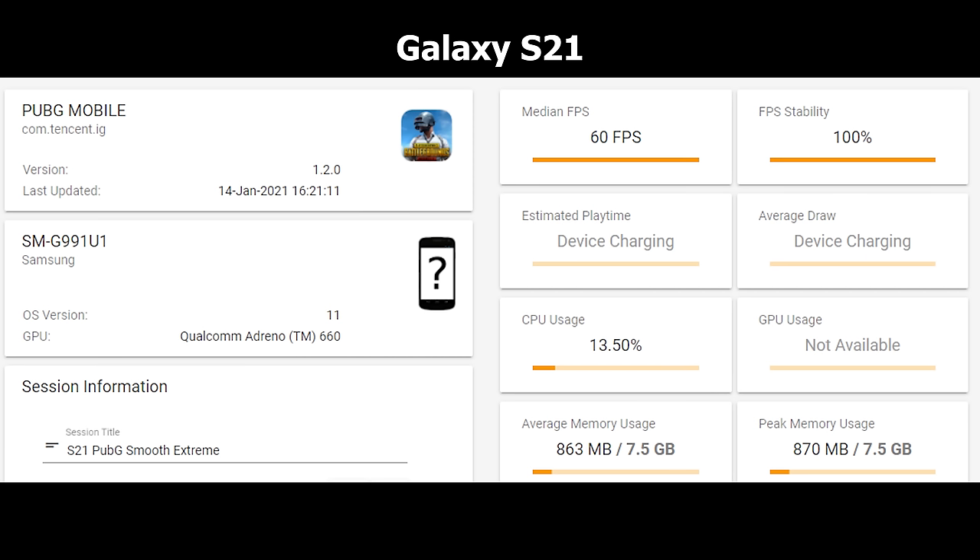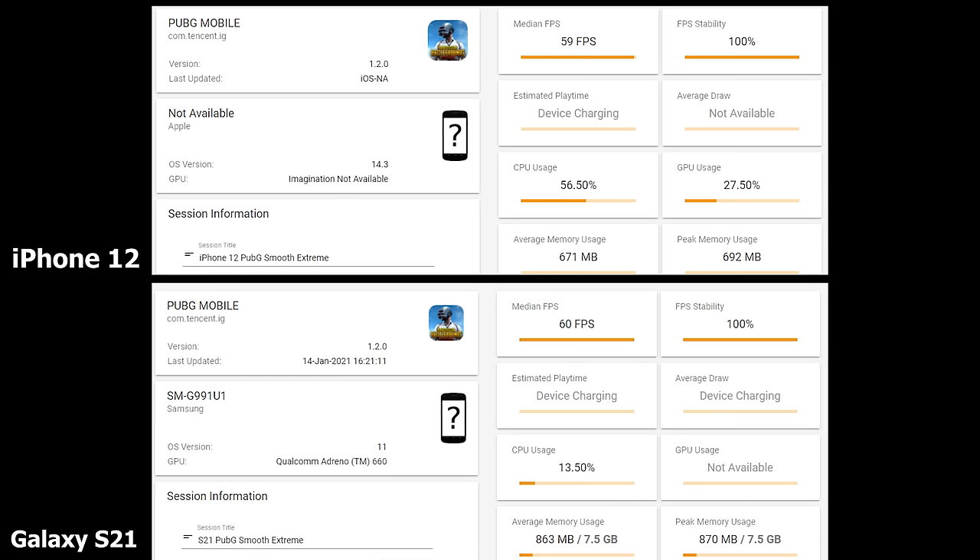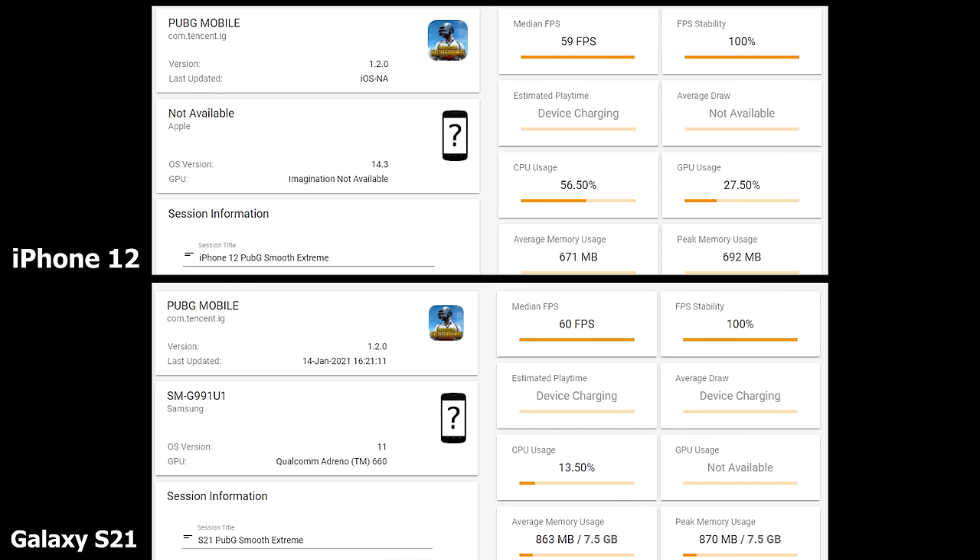Moving to the Smooth Extreme setting in PUBG Mobile, the Galaxy S21 achieves 60 FPS with 100% stability, which is great. The iPhone hits 59 FPS with 100% stability — again, marginal and within the margin of error. CPU usage for the iPhone is at 56.5% or 50%, while the Galaxy is at 13.50, though it's registering low and may change with a GPU software update. Memory usage is 863MB for the Galaxy and 671MB for the iPhone, so memory usage is lower on the iPhone here.